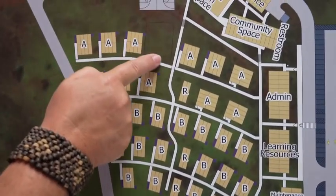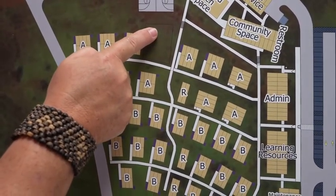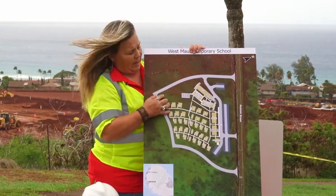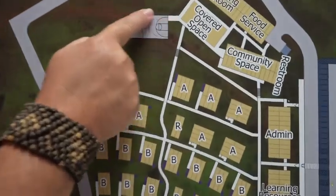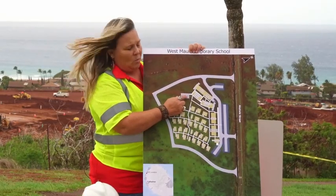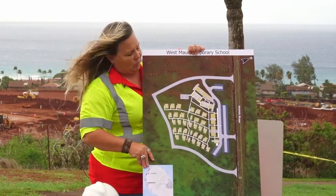We have located a kindergarten playground that is fenced in, in addition to a much bigger play area for the older students. We are also providing a basketball goal that has two different sized basketball nets — one for the bigger students and one for the smaller students.